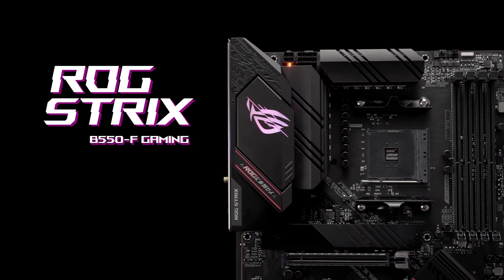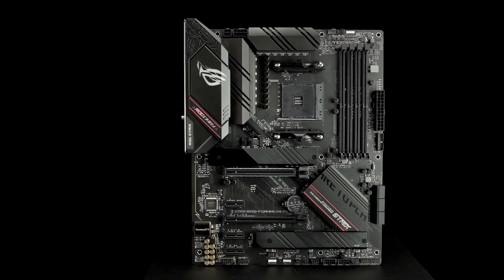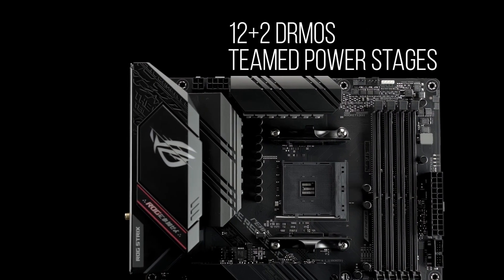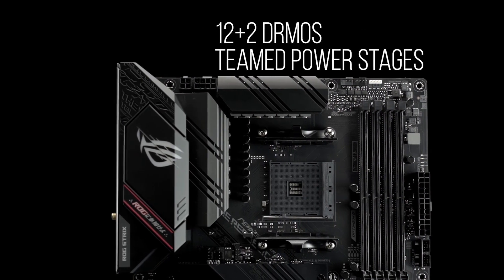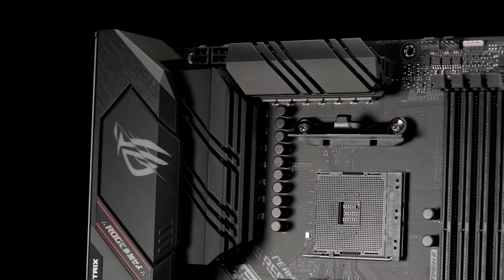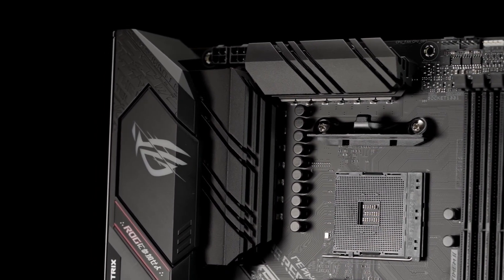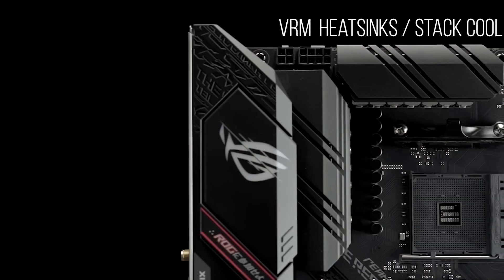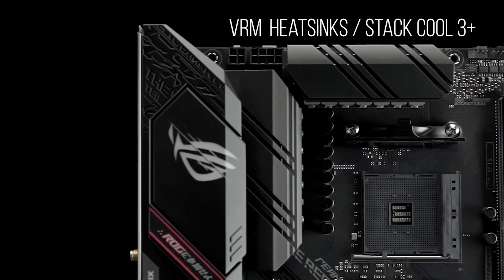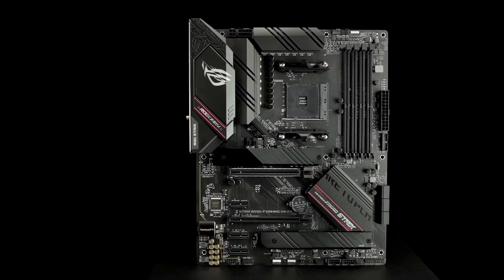Powered by AMD 3rd gen Ryzen processors, the ROG Strix B550F Gaming Wi-Fi provides first-class gaming features and style. The B550F Wi-Fi features a robust 12+2 DRMOS teamed PowerStage VRM design with high quality alloy chokes and durable capacitors to provide reliable power for the latest high core count AMD CPUs. Fanless VRM and chipset heatsinks with our Starcool 3+ design keep your system running reliably under heavy load by enhancing passive cooling capacity for critical onboard components.